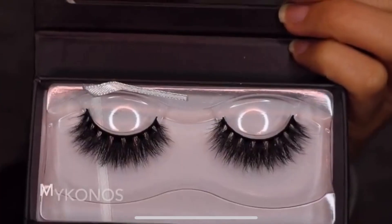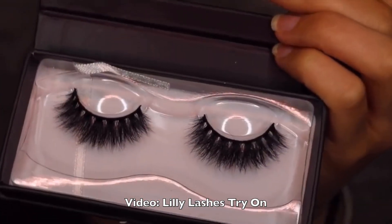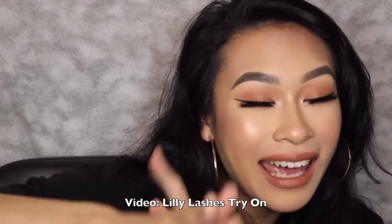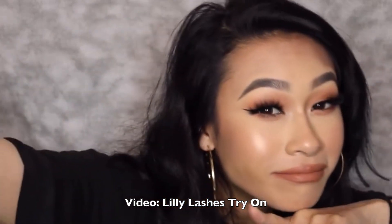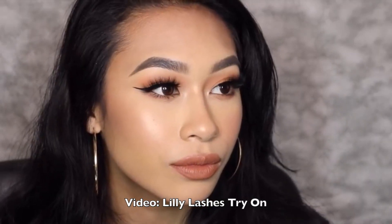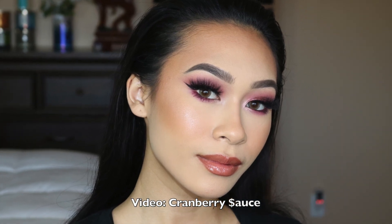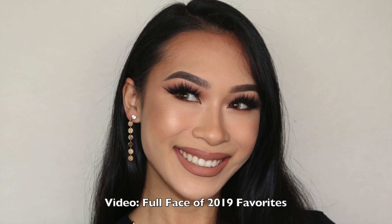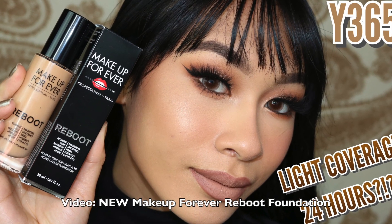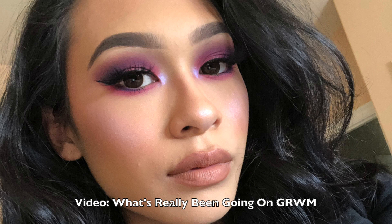The last lash I swear by from Lily Lashes is Mykonos. I feel like everybody and their mom likes Mykonos and looking at the lash I honestly thought I wasn't going to like it — I just saw a lot of volume and cluster. But as a matter of fact they look absolutely amazing on the eyes; they kind of give you this expensive vibe. Maybe I'm biased because these are $30 lashes, but whenever I wear Mykonos I feel like a whole new person. This is definitely one where you wear it on special occasions paired with a more glam look — an intense smoky eye and a flawless glowy base.